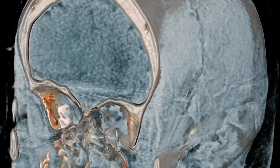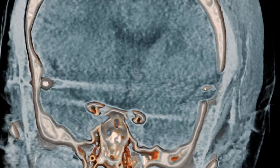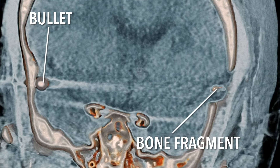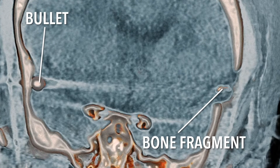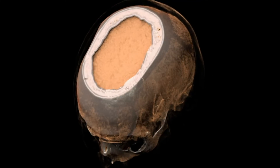We can see no bone fragments within the skull — just the one at the entry point — and we can see the path of the bullet, located on the right side of the skull against the bone. Looking from the top down,